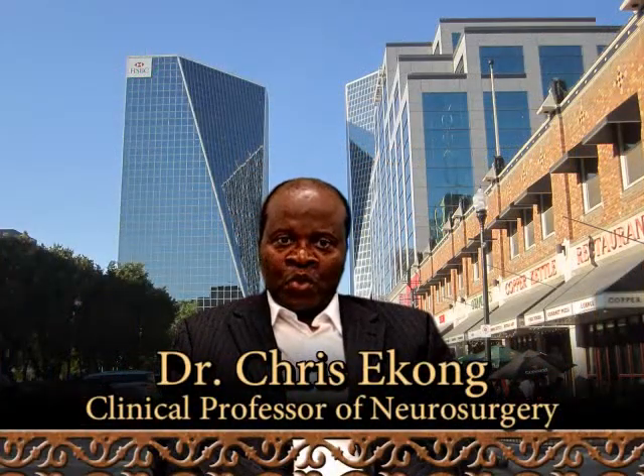Welcome to Benefacts This Week in Neurosurgery. Today's episode is from the Regina General Hospital in Regina, Saskatchewan, Canada. We are going to describe for the benefit of the patients what we do for microdisc surgery in the lower back.